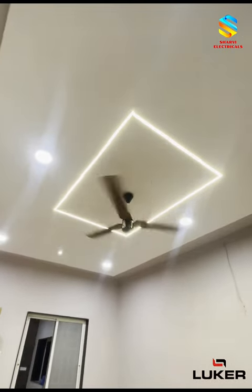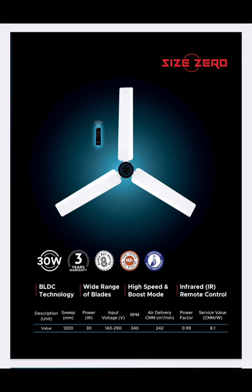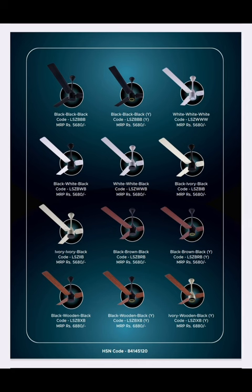It operates quietly, so we enjoy a cool breeze without being disturbed by noise. And lastly, there is an antibacterial paint on the fan.